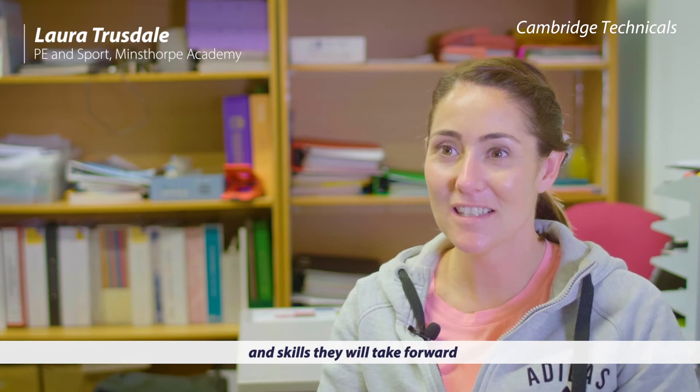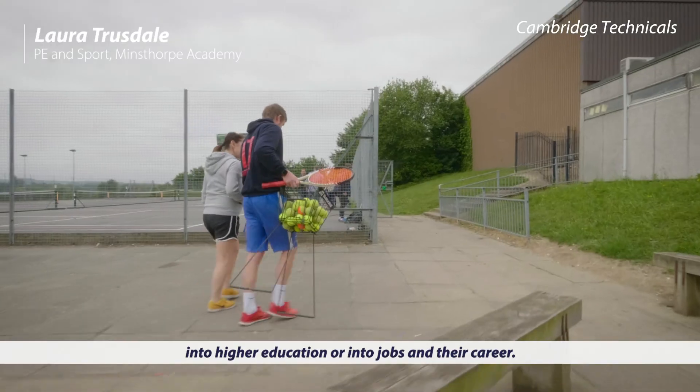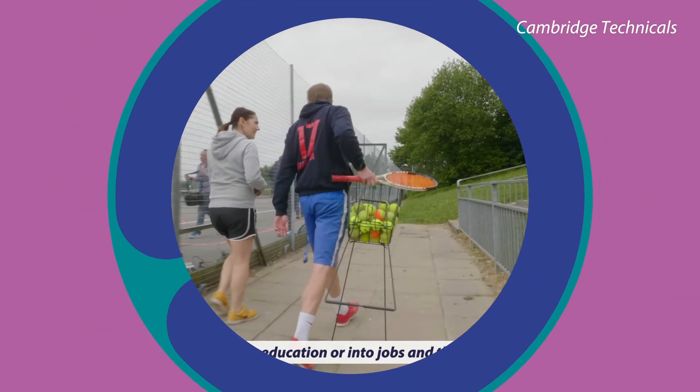It really develops their practical skills and the skills that they'll take forward into higher education, into jobs, and their career.